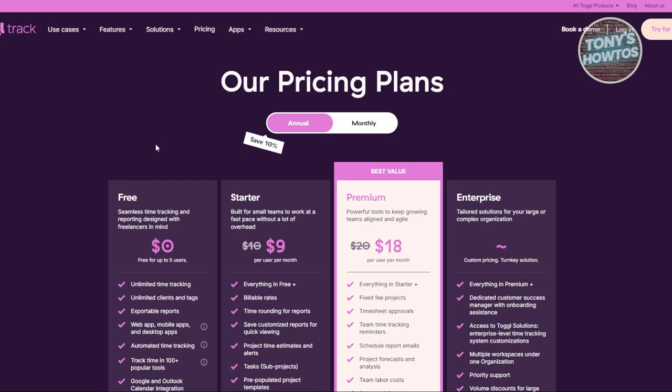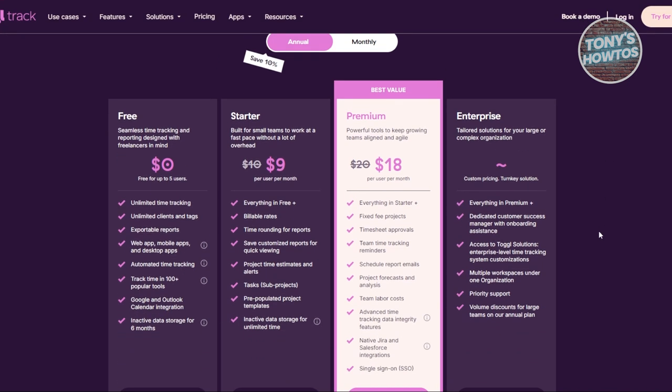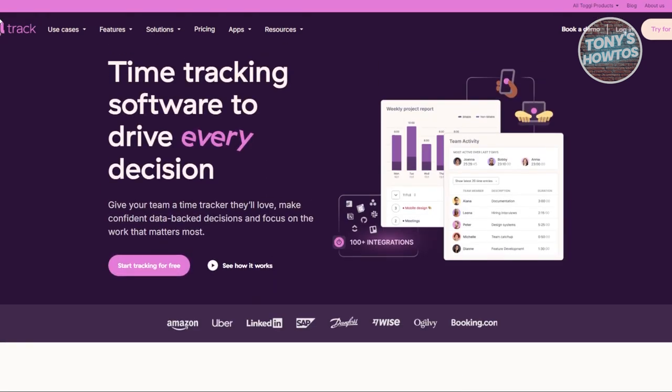Next is Toggl Track — link to the full tutorial is available in the upper right corner. Toggl Track is a versatile time tracking tool suited for both personal and business use. It offers flexible pricing starting at $0 and going up to $18 per month depending on the features you need. Toggl generates detailed reports on billable hours across projects and integrates seamlessly with tools like Google Calendar, Asana, and Outlook.